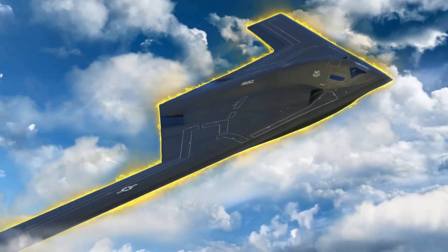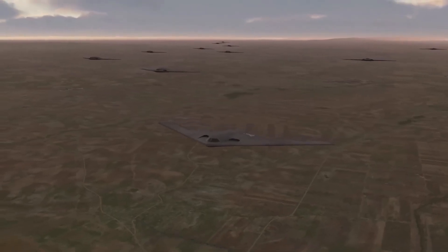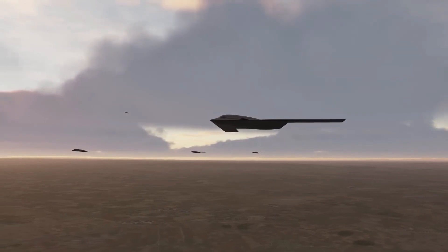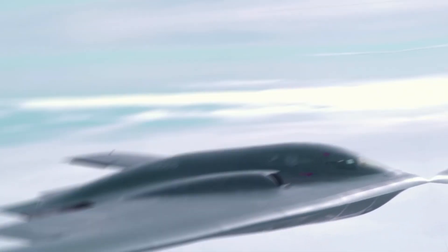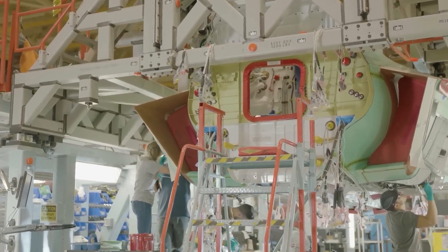As the B-21 Raider, the world's first new-generation stealth bomber, emerges from the shadows, the global audience watches with a mixture of awe and anticipation. This groundbreaking aircraft, born from the collaboration between Northrop Grumman and the U.S. Air Force, represents a significant leap forward in aerial warfare capabilities.